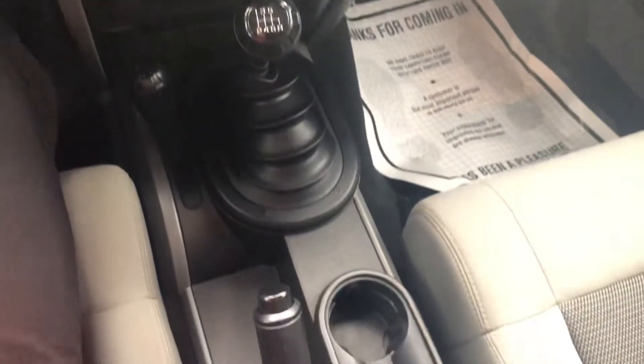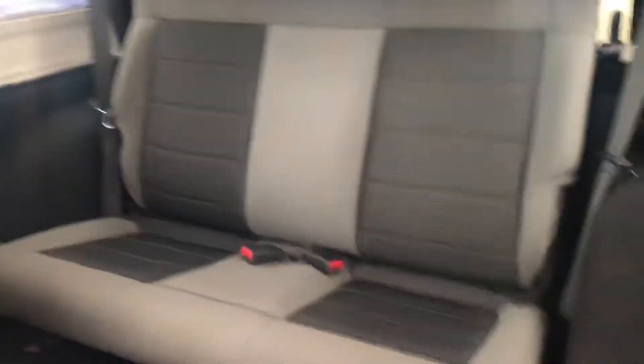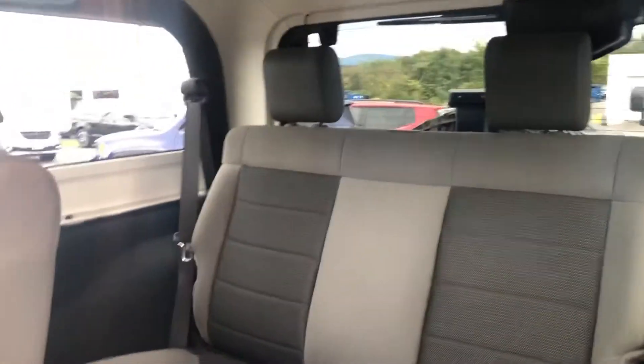You do have AC and heat. It's a very clean, well-kept vehicle.